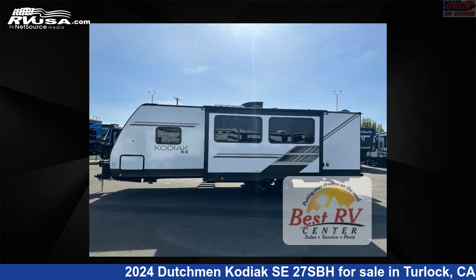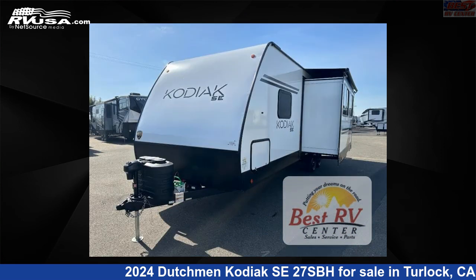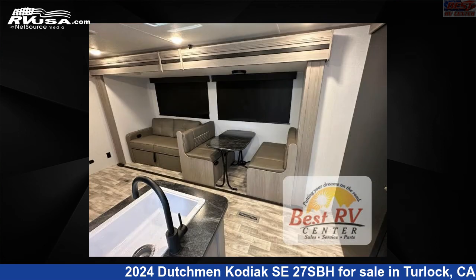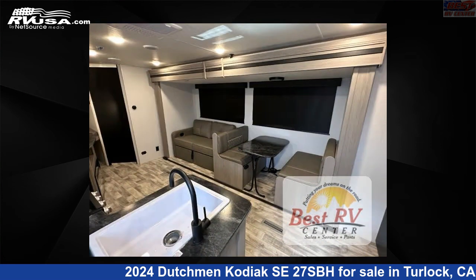This new Dutchman is 31 feet 0 inches in length and features a Savannah interior, sleeps 9, slide out, and 27 gallons fresh water capacity. The floor plan layout of this travel trailer features bunkhouse and front bedroom.